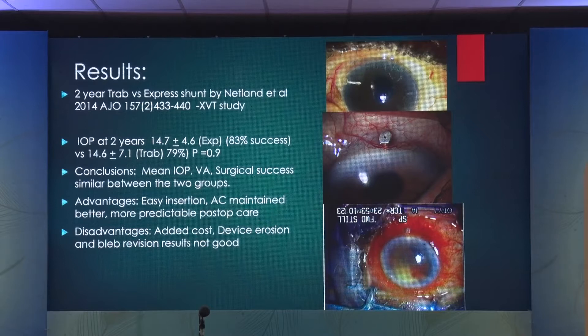Peter Netland, one of my mentors, published a paper in AGO 2014 — a two-year comparison of trab versus Express. The results are pretty similar, except with Express you have the added disadvantage of cost — about $700 in the United States — and the fact that bleb revision is not as successful with Express as with trabeculectomy.